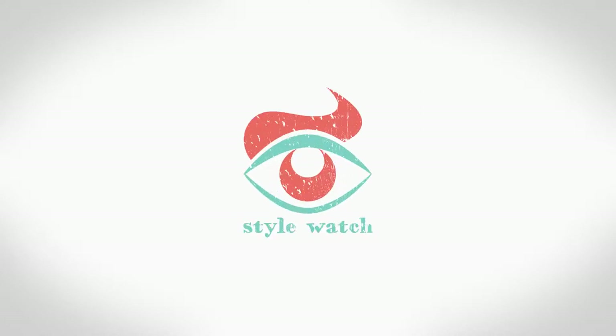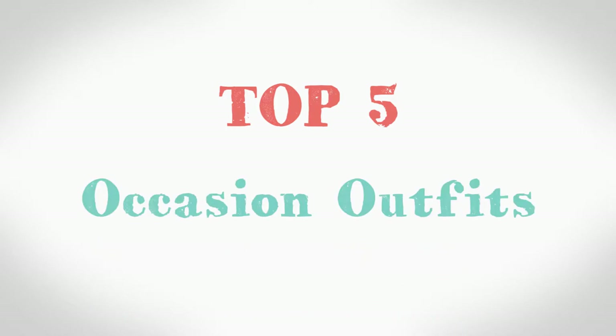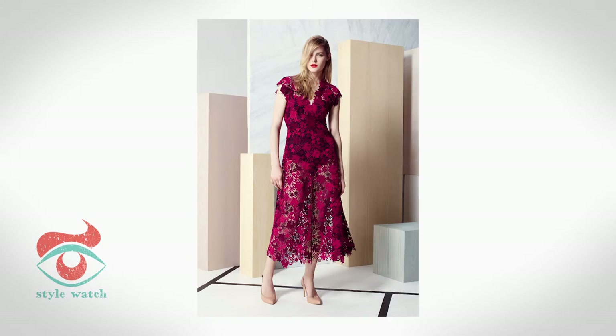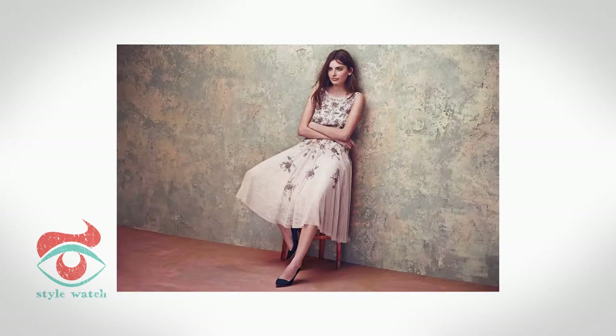Hi, I'm Emma and this is Style Watch. This week's video is the top 5 occasion dressing. With spring and summer comes all sorts of fancy occasions to dress for — weddings, christenings, a day at the races all call for a knockout look. So here's my guide on what to wear.